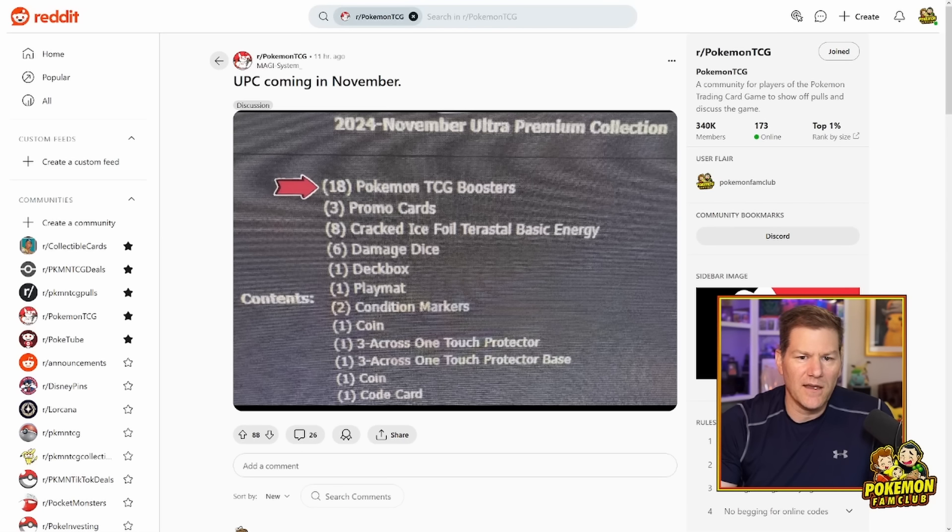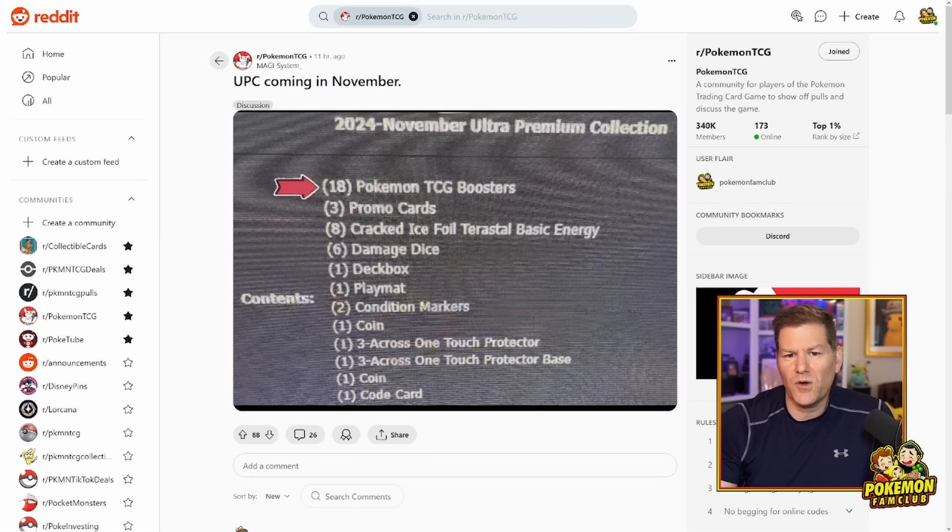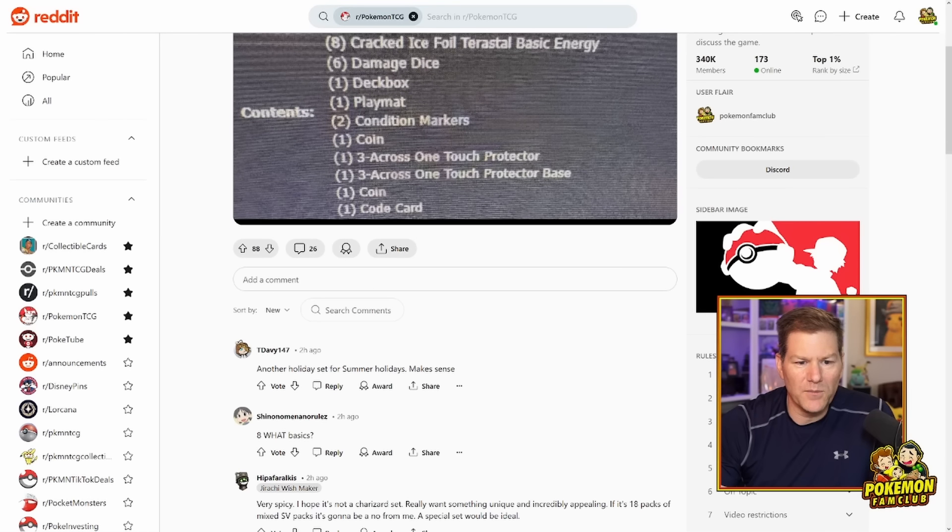I know some other people think that maybe this is going to be a Pikachu, and there is supposedly a Pikachu set coming out around this time. But again, why three promo cards? Are there going to be three different Pikachu promo cards? He's only got two stages, so the three promo cards doesn't really make sense to me for Pikachu — however, it absolutely could be. So I thought we'd take a look at some of the comments that people have put down here and just see what they say.